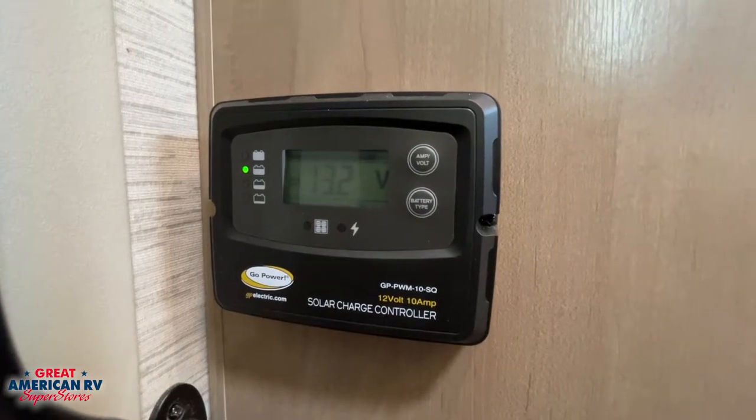Interested in solar panels? Your unit comes with a solar charge controller, as well as pre-wiring for the panels, and room for three more batteries onto the steps.